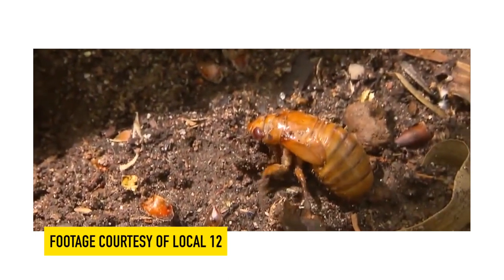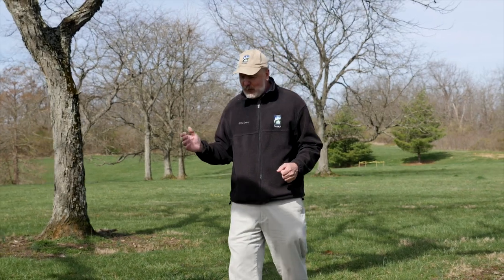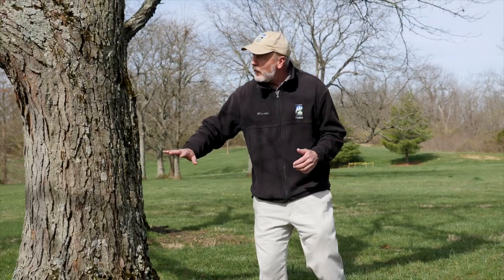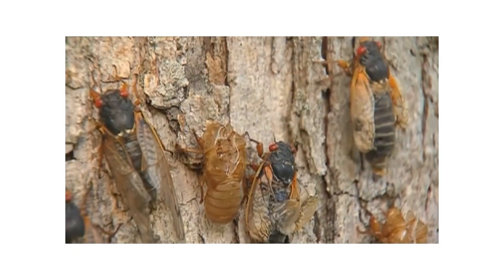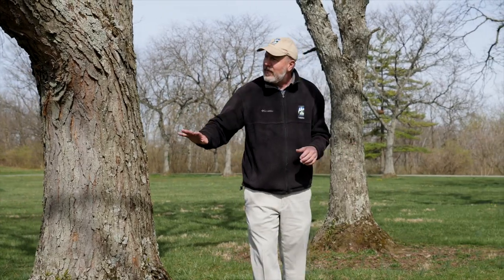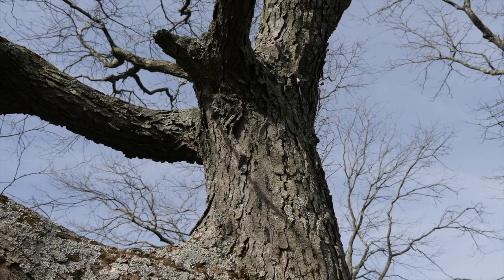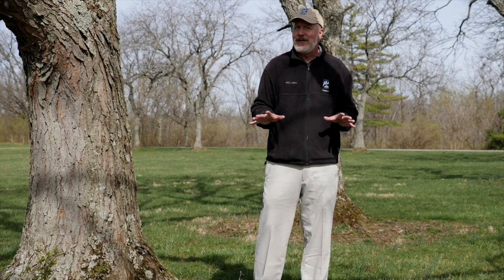Come about mid-May, the cicadas emerge from the earth and they're going to find any surface they can find and start crawling up. Take this tree here for example — if we visit this tree mid-May, why, there'll be so many cicadas on it you won't even see the bark. They'll come out at dark and start crawling up, and under cover of darkness the cicada nymphs' exoskeleton will split open and out will come the soft-bodied adults. They'll spend the rest of the evening on this tree waiting for their exoskeleton to dry.